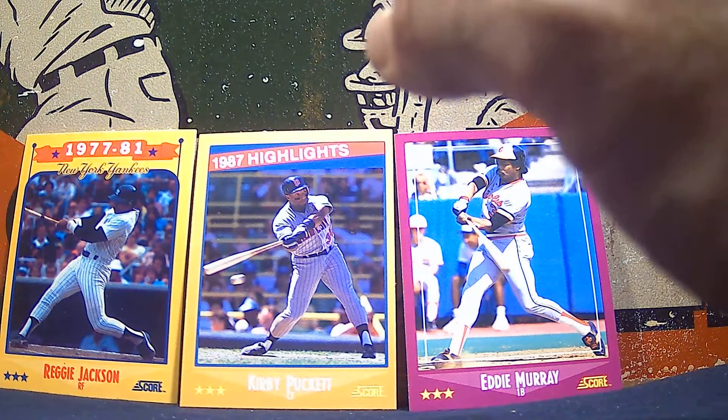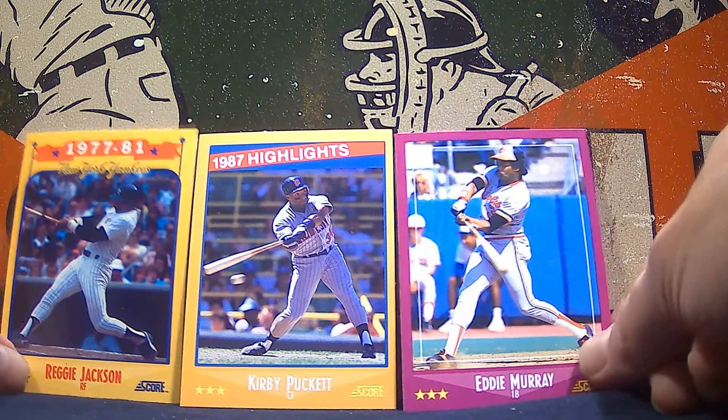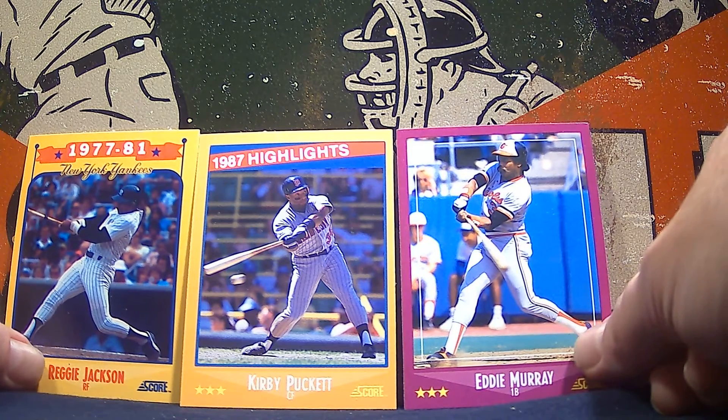So there we go — 1988 Score rack pack. Some nice Hall of Famers with Eddie Murray, Kirby Puckett, and Reggie Jackson.